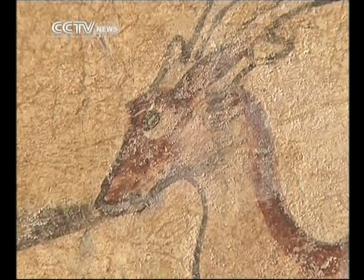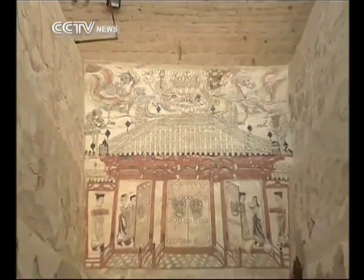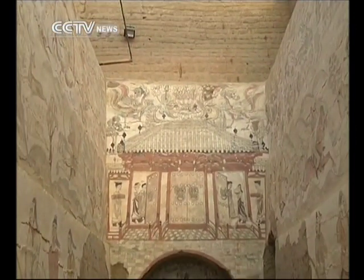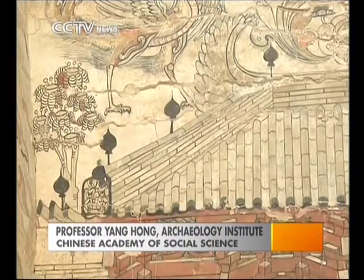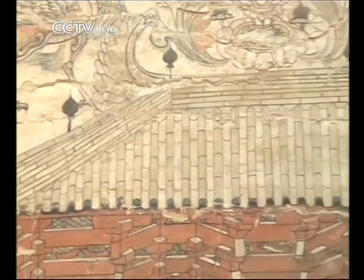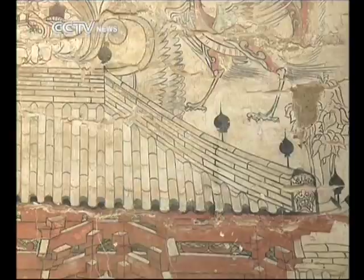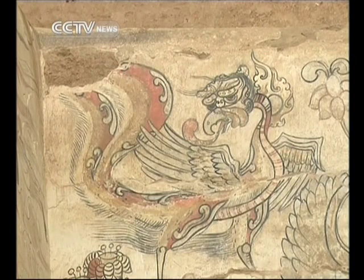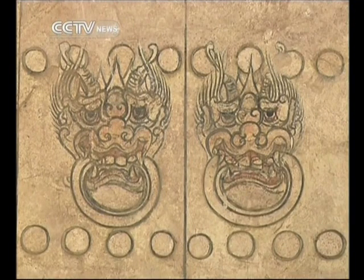A fresco on the northern wall of the ramp has caught attention, which depicts a grand wooden building. The construction method of skew arch used in this building has never before been found in the historical records on the Northern Dynasties. This wooden building fresco is the finest one that we've ever found in tombs of late Northern Dynasties. It precisely and clearly depicts the structure of the wooden building. Its skew arch has two folds, which we previously believed was first adopted in the Tang Dynasty. But now this fresco means the Northern Dynasties had already mastered the skill. This is an important discovery for the history of ancient architecture.